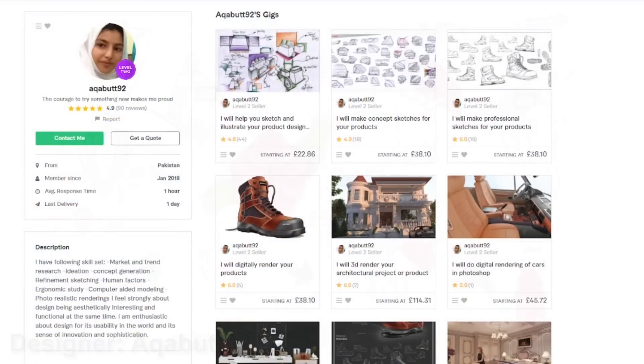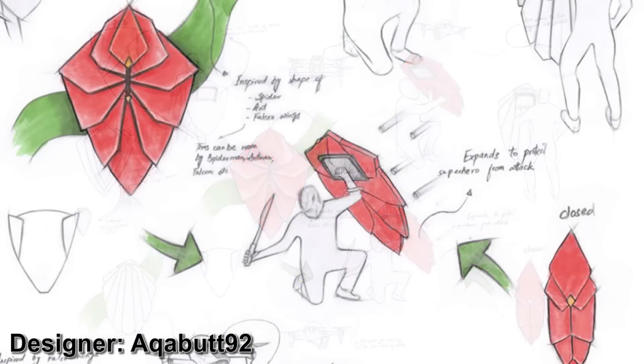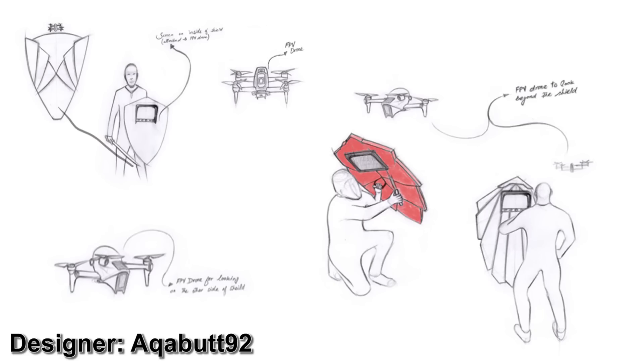Number two is a folding shield that also uses machine vision to recognise a threat so it can automatically fold out to protect you. As well as that, it has a drone launcher built in with an FPV screen mounted in the back of the shield, so you can hide from Thanos while controlling the drone to see what's going on.